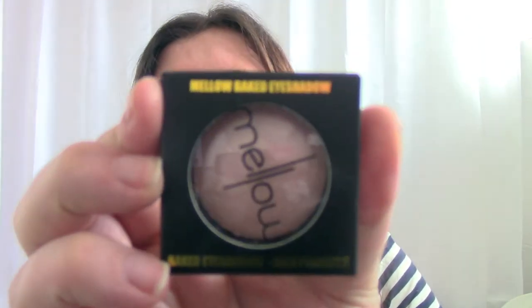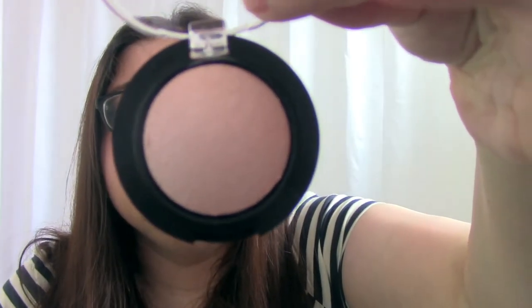The first product is a baked eyeshadow by a brand called Mellow, which I've never heard of. There are two colors to choose from — baked eyeshadow in Cream of Peach — and the shade I've got is Peach. I really like this. It's that perfect peachy nude highlight shade that everybody needs. It looks beautiful and it is buttery soft, really really pretty.